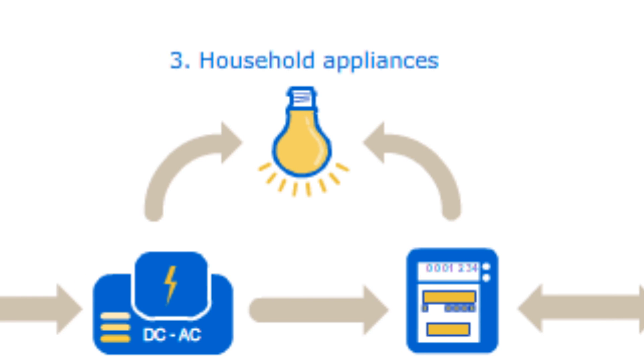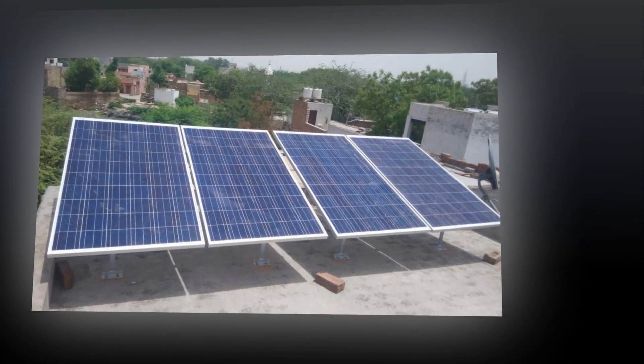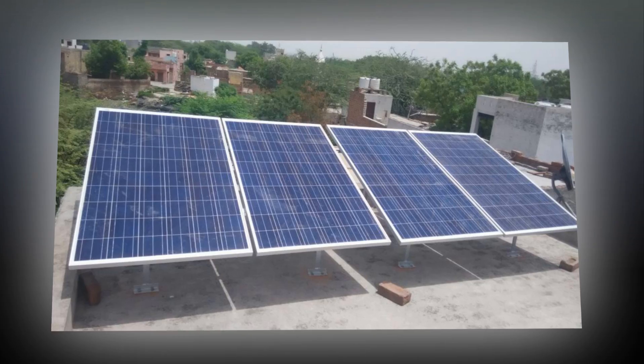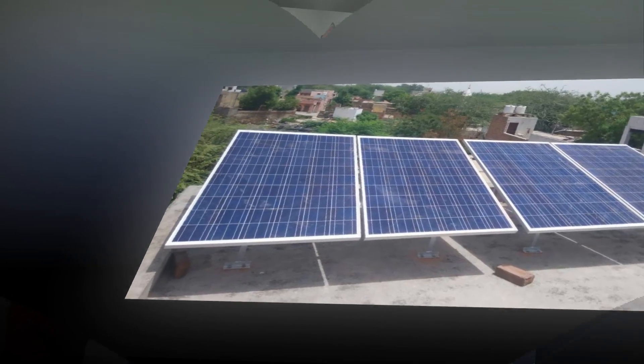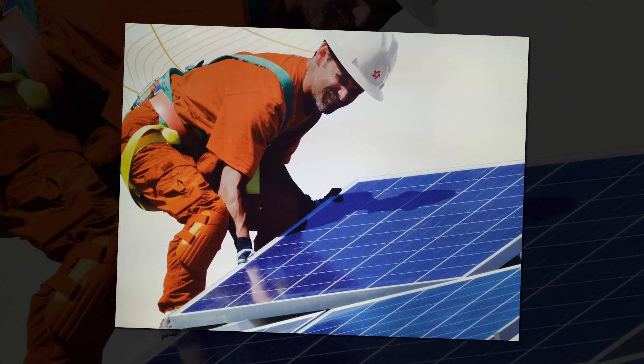3. Hybrid rooftop solar power plant: It is a combination of on-grid as well as the off-grid system. The hybrid solar power system may be slightly higher in cost than the off-grid system because of the high cost of hybrid solar inverters. Eligible for 30% MNRE solar subsidy.